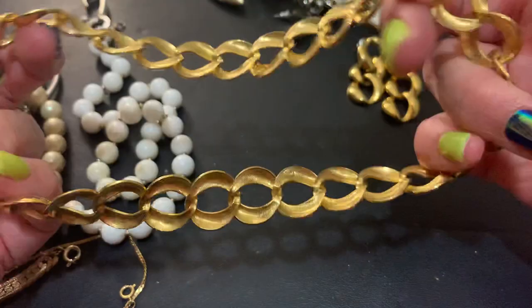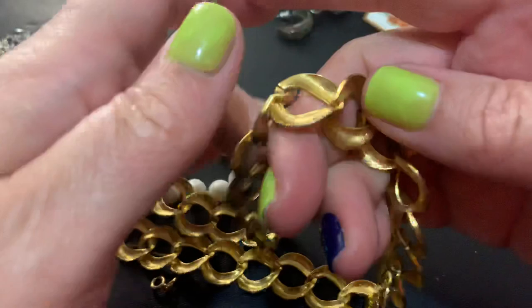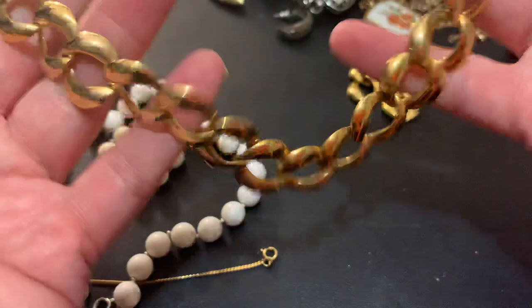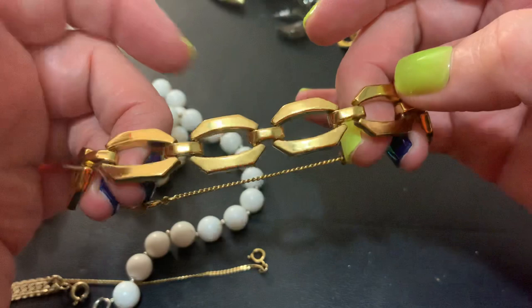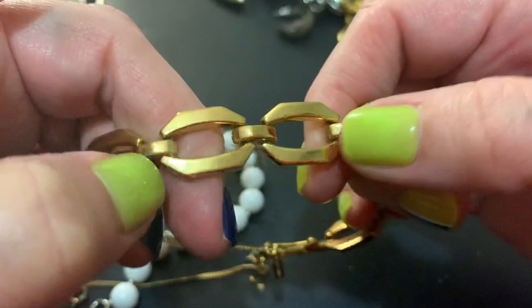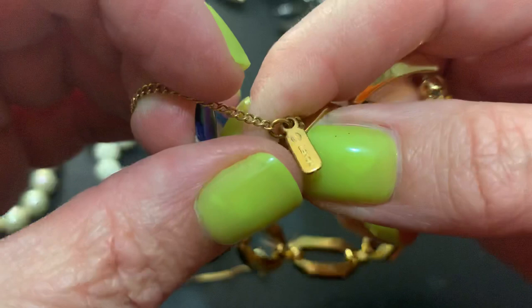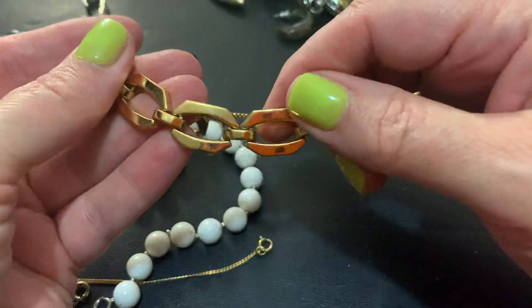I am not finding — it has to have a clasp on it. That's a good hidden clasp — you wouldn't be able to fit this over your head. Here it is — doesn't have a name on it. Pretty classic. This is also very pretty — very nice. Monet. Very pretty. I like that chain — I'd like to have a necklace like that too. I bet Monet does make a necklace to match it.